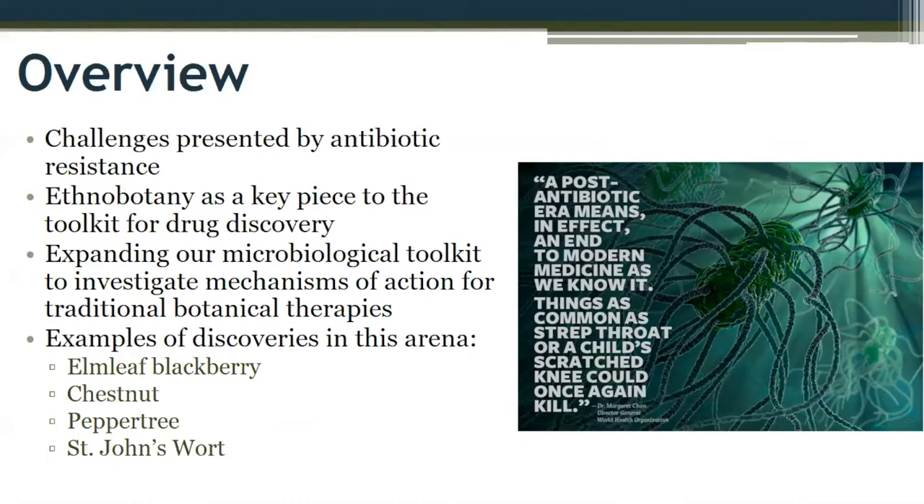I'm going to talk about how we have expanded this toolkit and give you a few examples of discoveries in this arena. We'll talk about the Elmleaf Blackberry Project, our work with chestnut, pepper tree, and St. John's wort. For any of you that attended my lecture last month at the Tant Gardens, I apologize for any slides that overlap, but I think we're taking a deeper dive into the science in this talk.